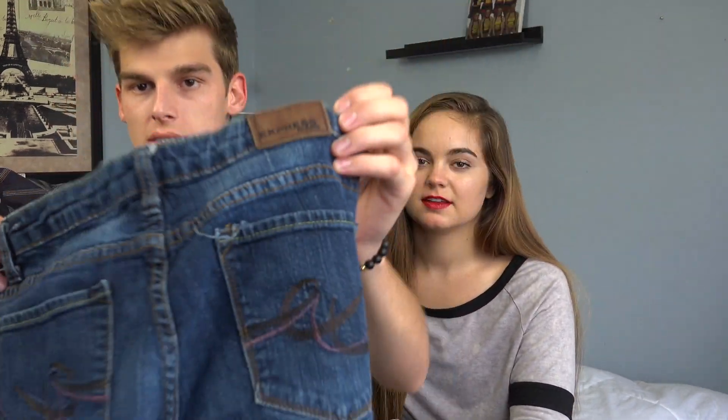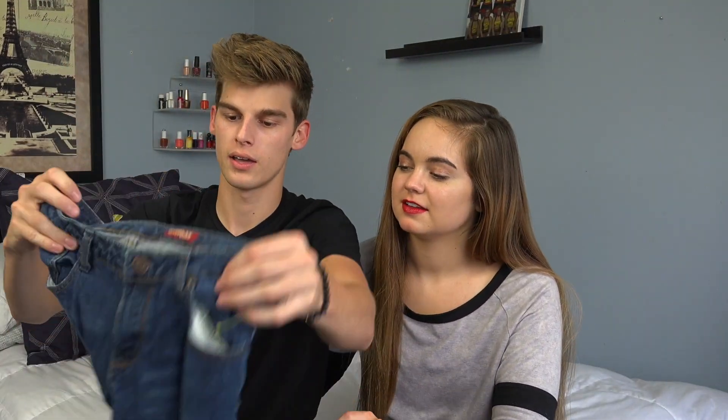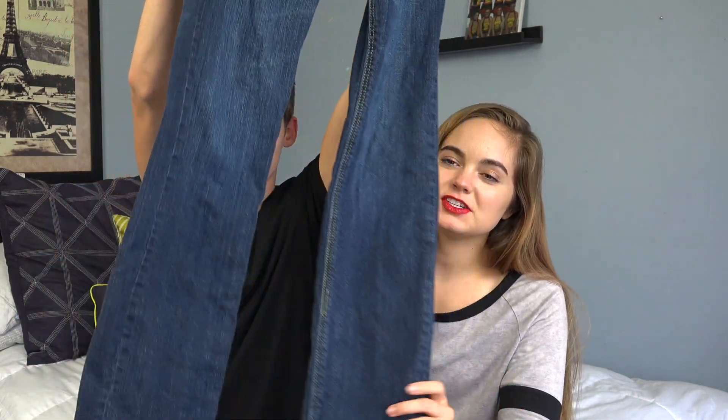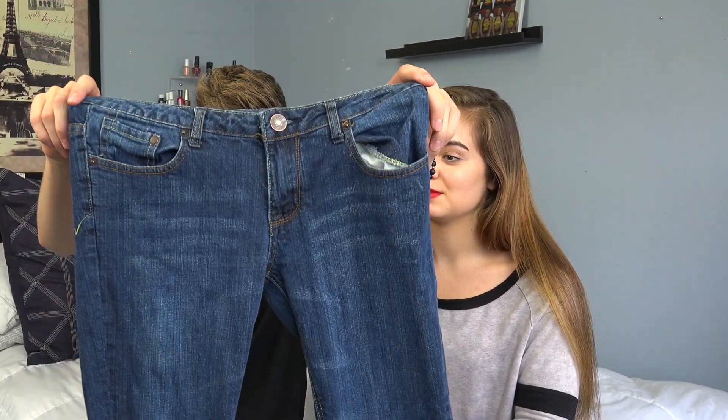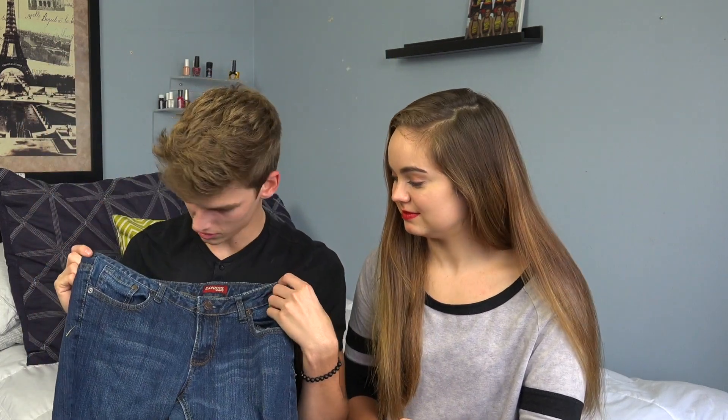She's gonna try it on and I'm gonna leave the room while she does. He did pretty good — I don't think this is too bad. I got her some pumps from Express and jeans. They're really pretty blue and pretty stretchy. Express jeans kind of run small, so I don't even know if I would fit in these.